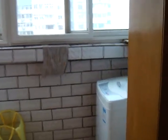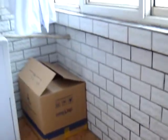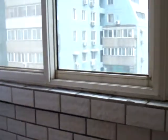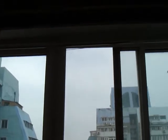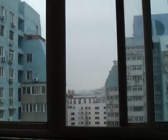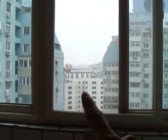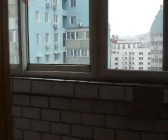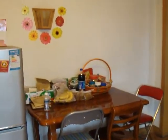This is the balcony. Washing machine. The hospital is there. The dining table.